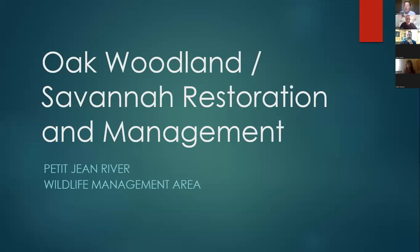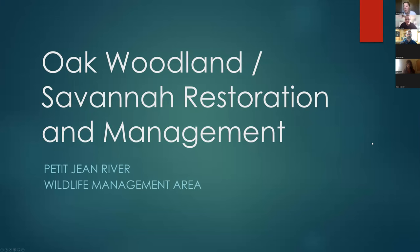My name is Jessica Cox, and I am the Quill Forever Farm Bill Biologist in the Fort Smith area. Today we are joined by Craig Davis, who is the senior technician with Game and Fish at Petty Jean WMA here in Arkansas. He's going to be giving us an overview of their Oak Woodland Savannah Restoration project.